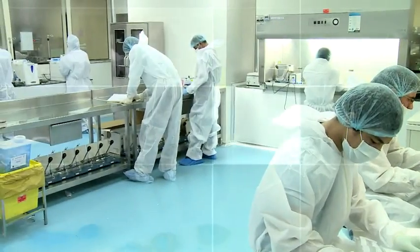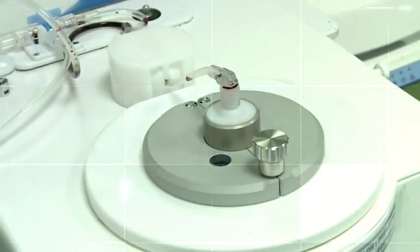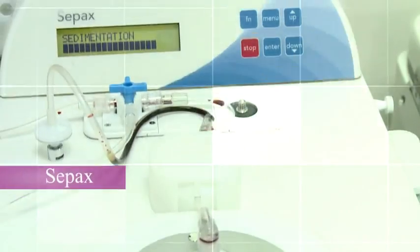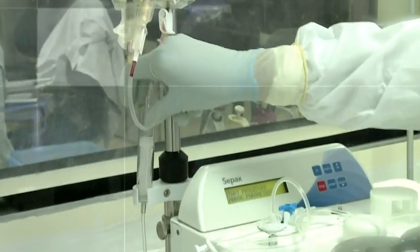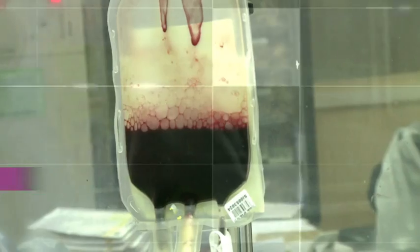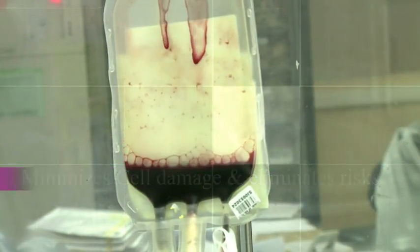Cord Blood Banking Cryobanks, the world's leading cord blood banking institution, relies on FACT and AABB accredited Swiss technology termed CPACS through its exclusive tie-up with BioSafe Switzerland to process cord blood that provides 52% higher yield of stem cells, minimizes cell damage and eliminates risk of mixing of unit.